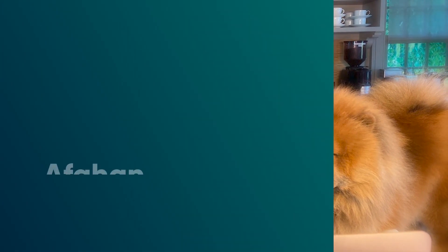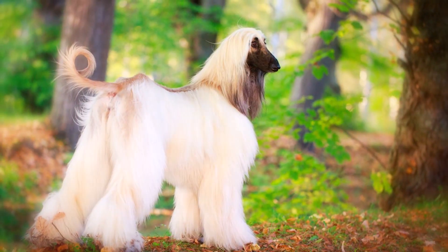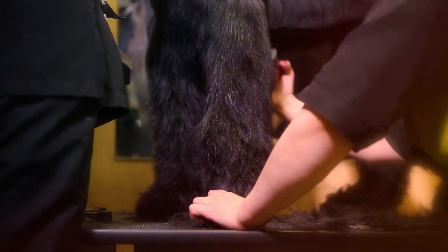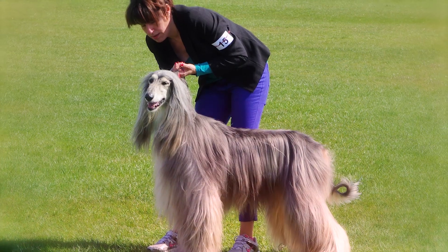Fun fact: Martha Stewart has raised Chow Chows for years. Number 3: Afghan Hound. Afghan Hounds are undeniably beautiful and undeniably high-maintenance when it comes to grooming — it takes a dedicated dog person to deal with that thick, flowing coat. They can also be rather aloof and choosy about who they spend time with, but if you're an Afghan Hound's chosen person, you've got a loving, mischievous friend for life.